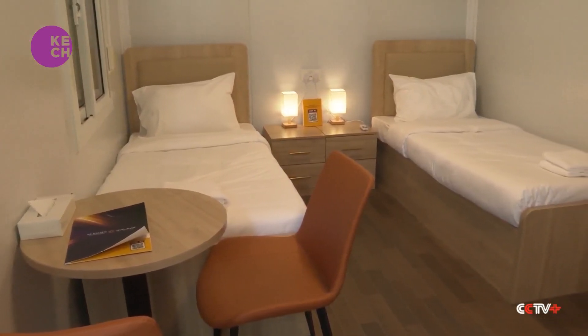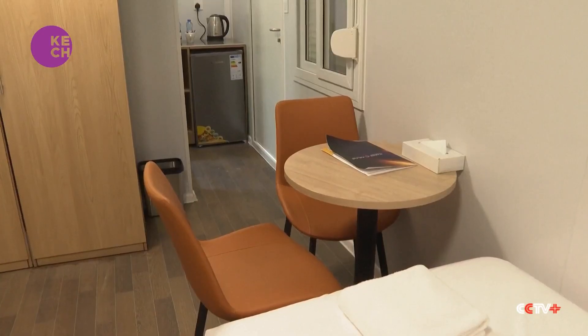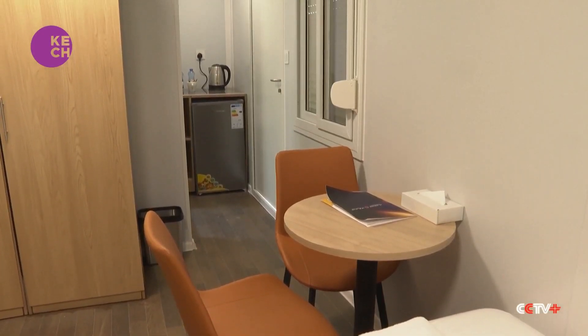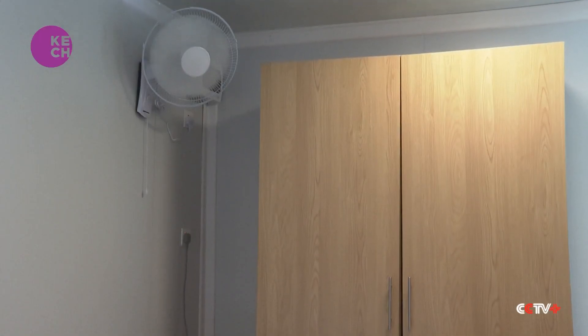Each unit costs roughly $200 per night, considerably more affordable than hotel rooms, which can run into the thousands per night. Each cabin is 16 square meters — compact, but fully equipped.